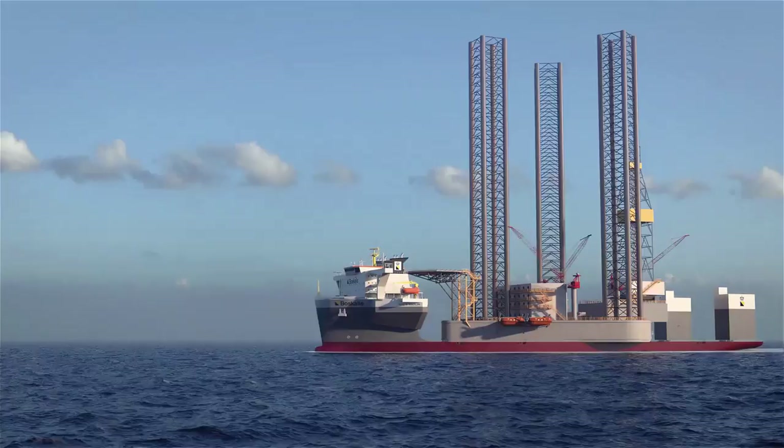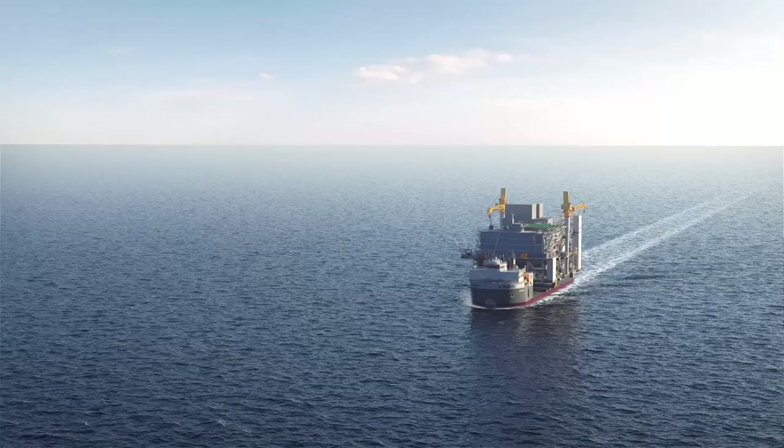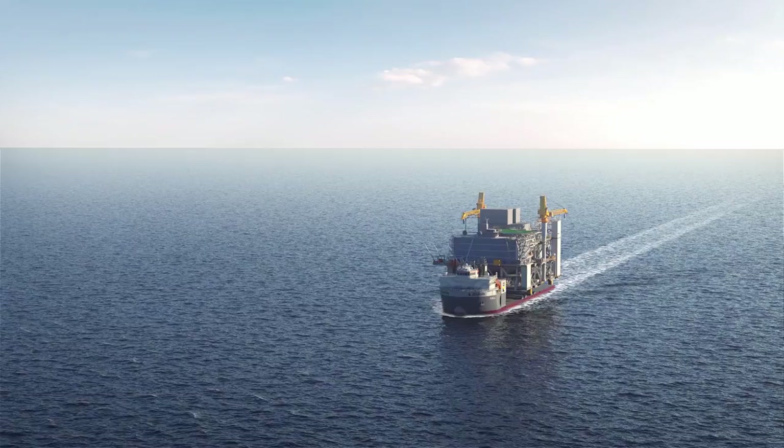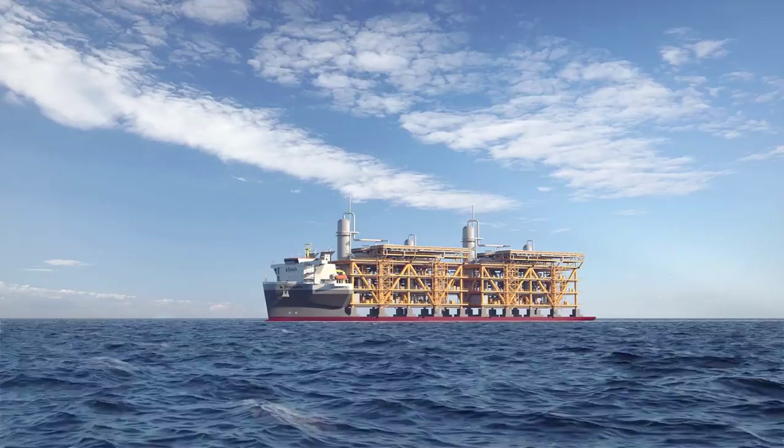Boscalis operates the largest fleet of specialized semi-submersible heavy transport vessels in the world. The vessels can transport even the heaviest floating and non-floating structures over long distances, and have various methods for transporting and installing their cargo.